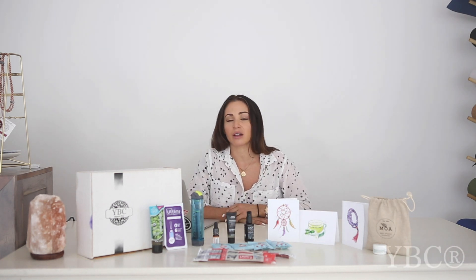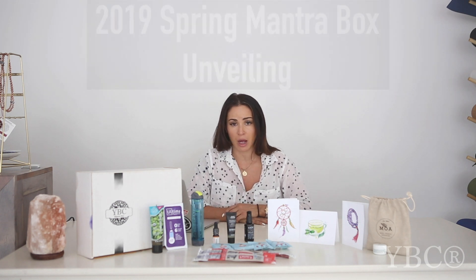Hi everyone and welcome to today's video here on the Yoga by Candice YouTube channel. Today I'm going to be sharing everything that we have put in this past quarter's mantra box.